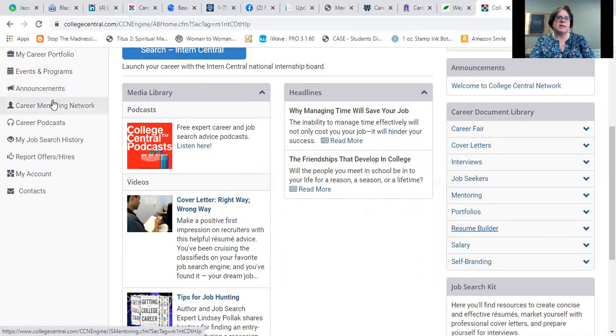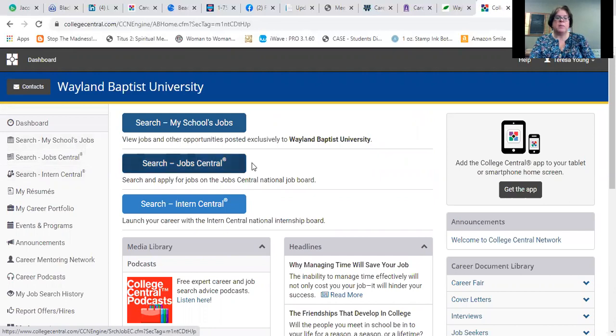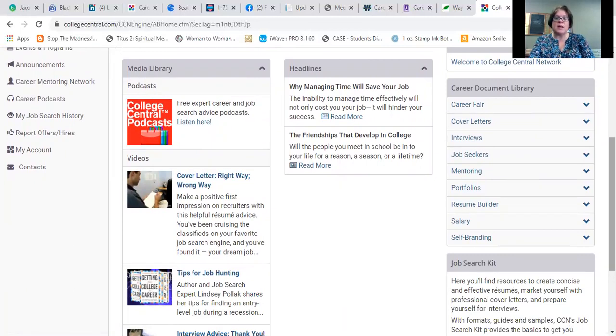There are also events, programs, and announcements, and then a Career Mentoring Network. This is neat because you can search for mentors who may be working in a field you want to work in, or even for an employer you'd like to work for — people who can give you advice. Sometimes that may look like a one-time email conversation, a Zoom meetup, or a phone call, and sometimes it may turn into a longer relationship. Networking is an important part of the job search, and we want to connect students with alumni for the benefit of both.